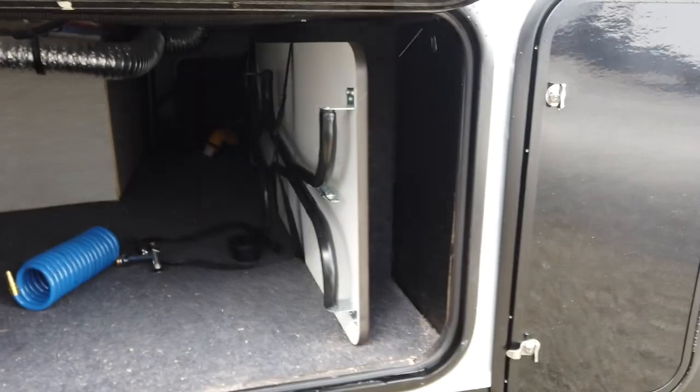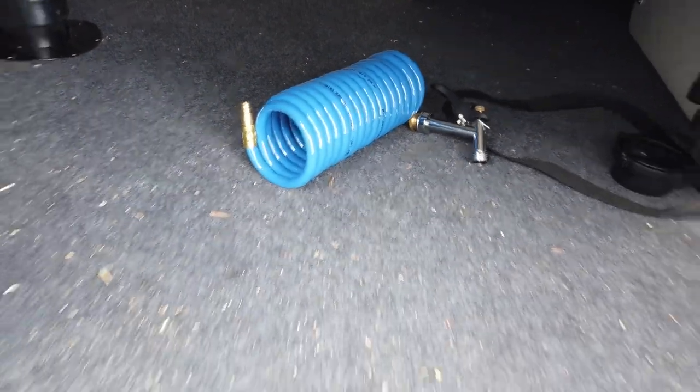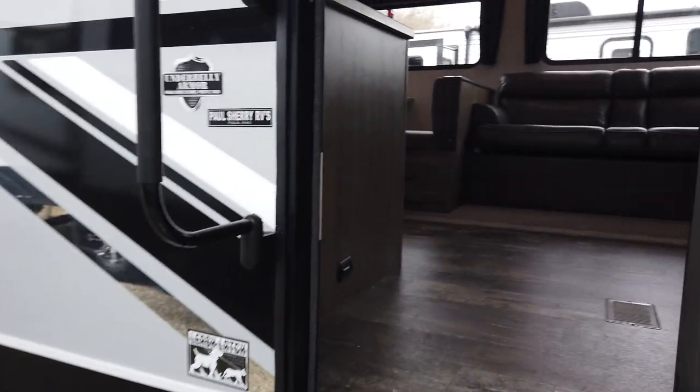This is just the other side of that pass-through storage. It comes with a picnic table there, and that hose is the spray port hose I was talking about. All right, let's take a look inside of this 315 Pack 12 for 2021.